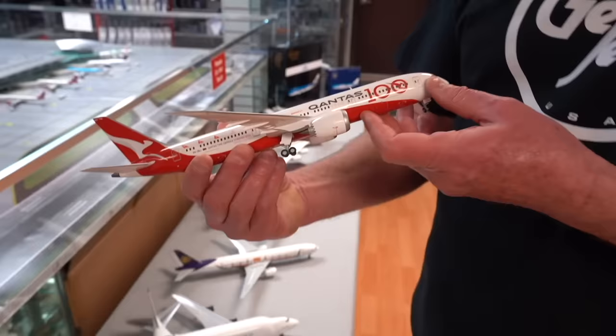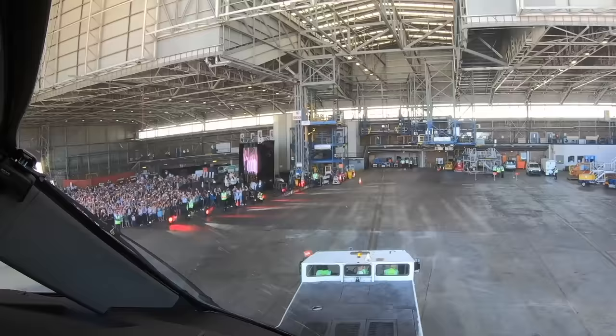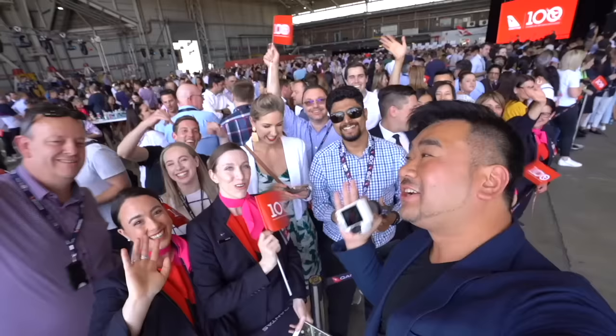This is a very special 100th anniversary plane with lovely detail. I know this one's very special to you because you're one of the few people that has actually flown nonstop from London to Sydney.